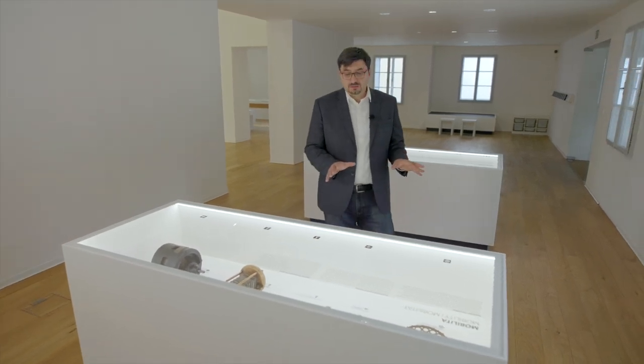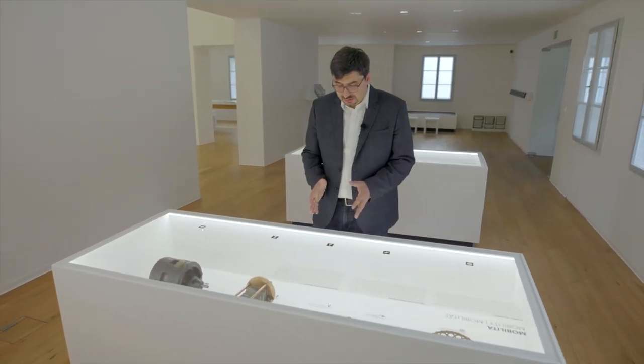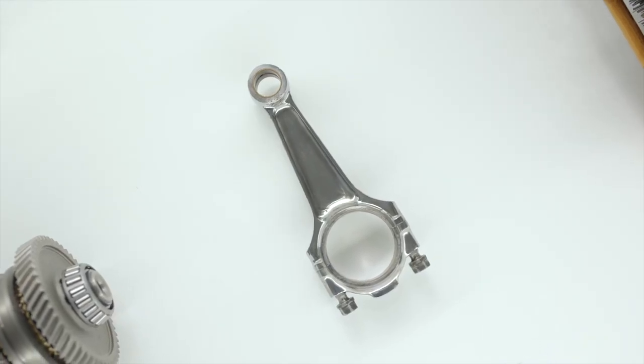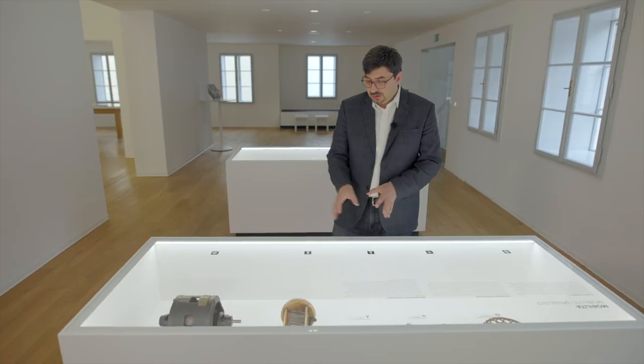This display cabinet is dedicated to the history of mobility. I would mention, in particular, the connecting rod, which converts sliding motion into rotary motion.